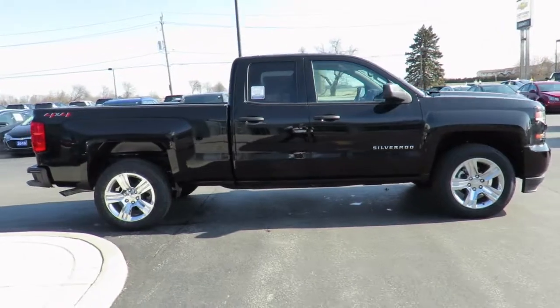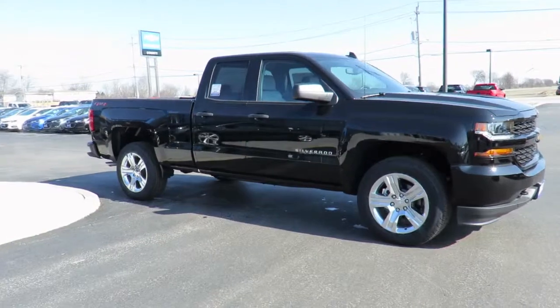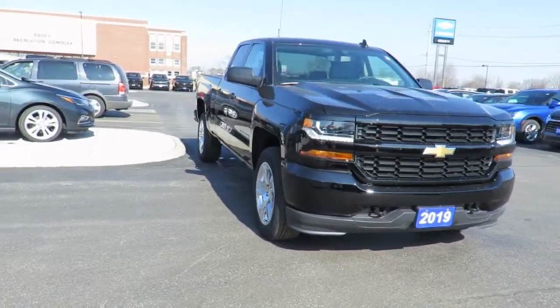In addition, all new vehicles are backed by the GM 3-year 60,000 km new vehicle limited warranty and a 5-year 100,000 km powertrain component limited warranty with roadside assistance.